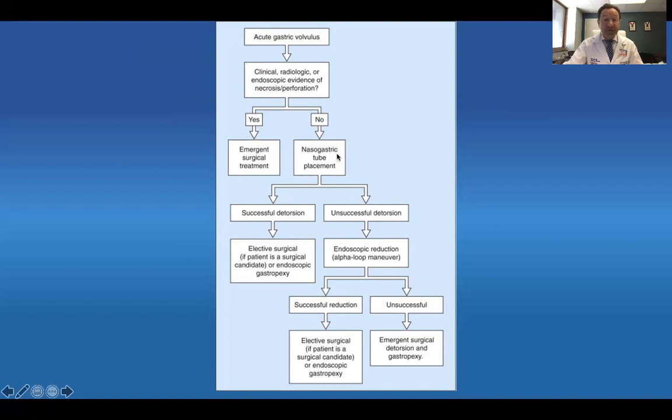If the tube goes in without any difficulty, oftentimes I ask for a quick upper GI to see if I see duodenum. Contrast in the duodenum typically means that you have successfully detorsed the stomach and you can proceed on to elective surgical repair and/or endoscopic gastropexy. On the other hand, if you are unable to get the NG tube down for whatever reason, then your options are to consider endoscopic reduction.